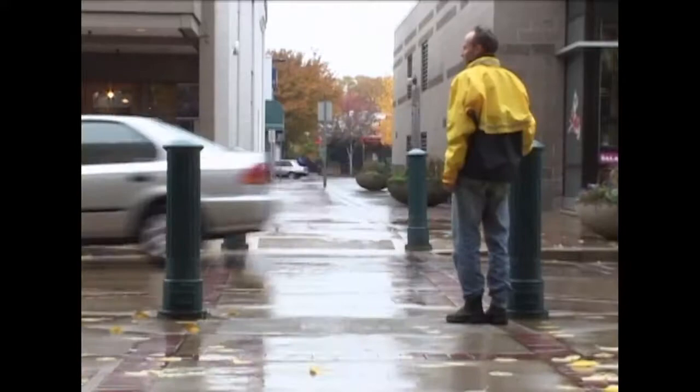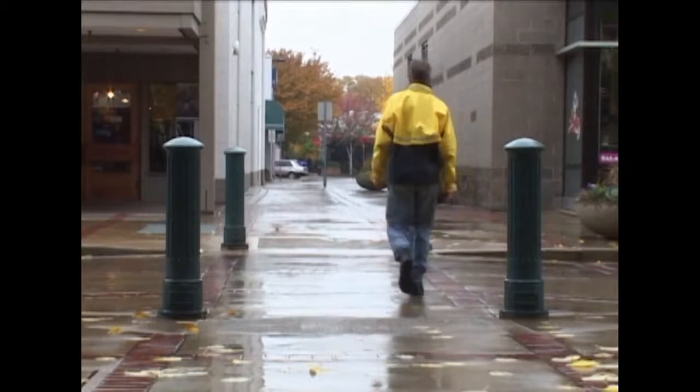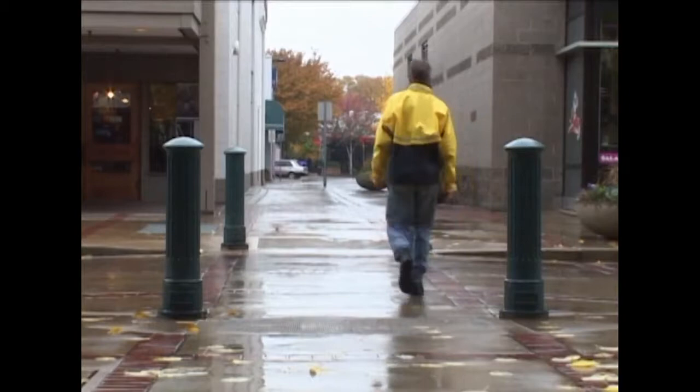Here's another example of bollards, which again act as a kind of buffer between the pedestrian and the street. These ones are nicely placed and form a kind of gateway structure.